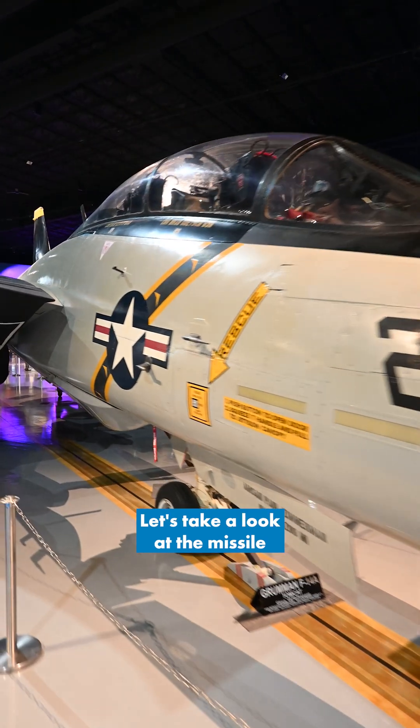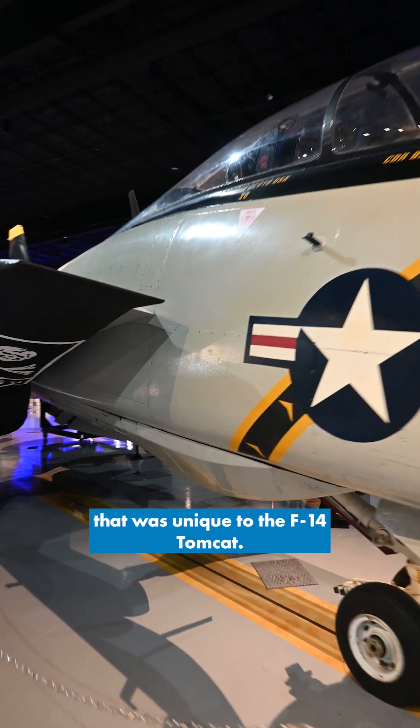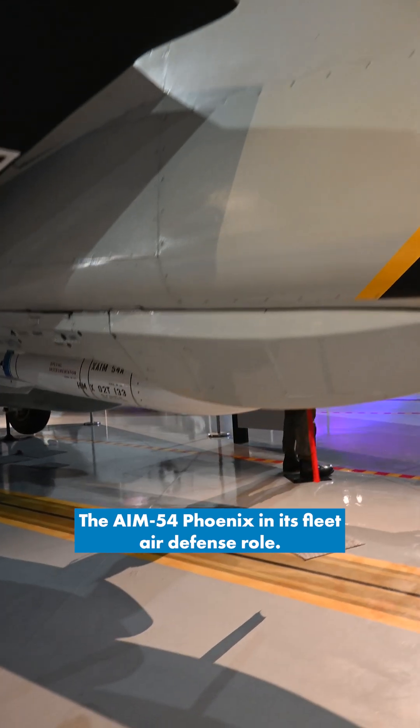Hey guys, it's Ewan with the Air Zoo. Let's take a look at the missile that was unique to the F-14 Tomcat, the AIM-54 Phoenix.